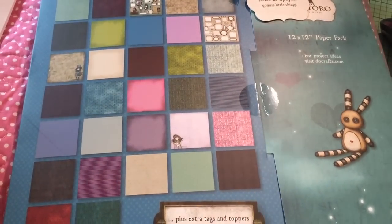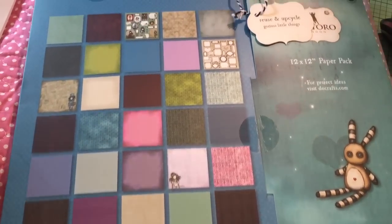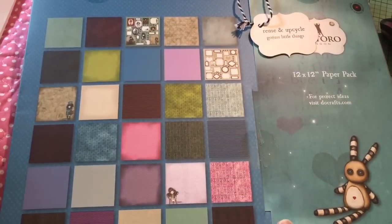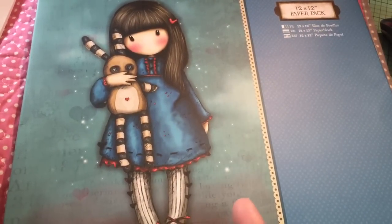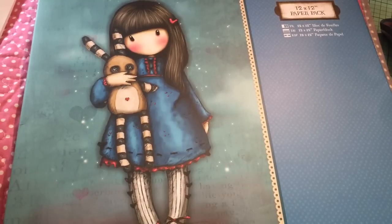I got some of the Gorgeous Girl paper line from Rhonda at Your Scrapbook Supply. Rhonda had a great sale — she's still having a sale, actually — 20% off anything that's in stock. So this was a great price because I got the 12x12 paper stack from the Gorgeous Girls. You can see the colors in here. I got this for a really good price — $16.98 for two of them. That's a good price for a paper stack. The papers in here are not as thick as the Mirable ones, but I think this is a really nice collection.